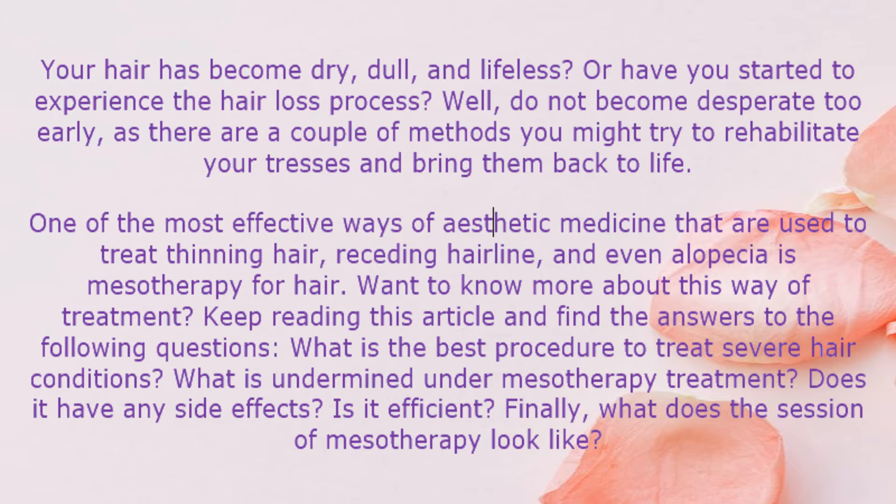One of the most effective ways of aesthetic medicine used to treat thinning hair, receding hairline, and even alopecia is mesotherapy for hair. Want to know more about this way of treatment? Keep reading this article and find the answers to the following questions: What is the best procedure to treat severe hair conditions? What is understood under mesotherapy treatment? Does it have any side effects? Is it efficient? Finally, what does a session of mesotherapy look like?